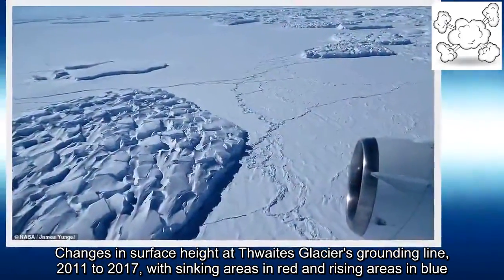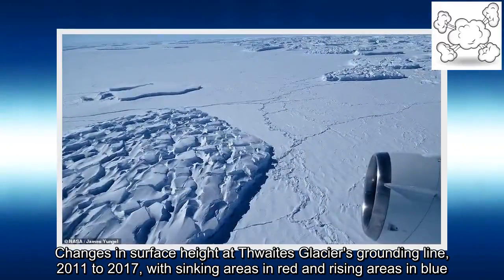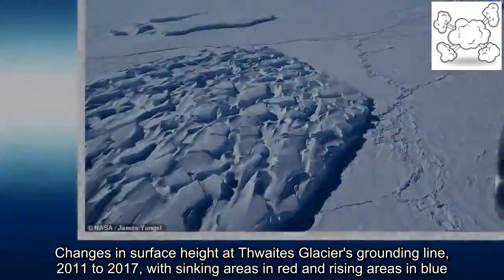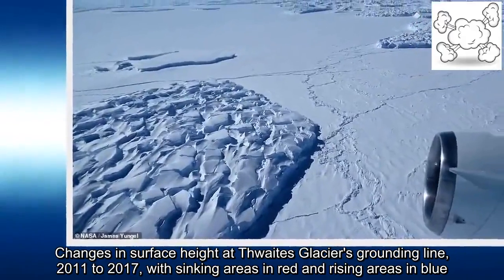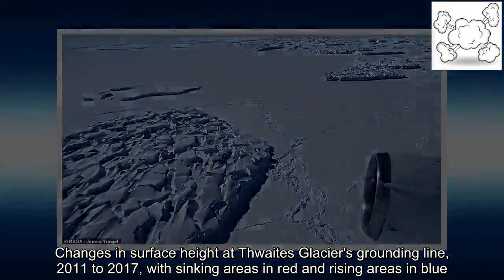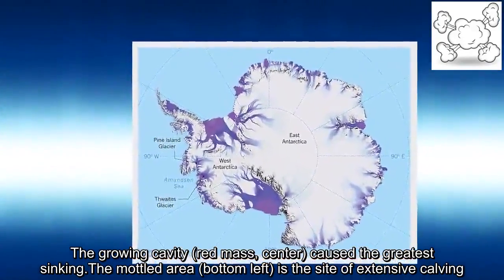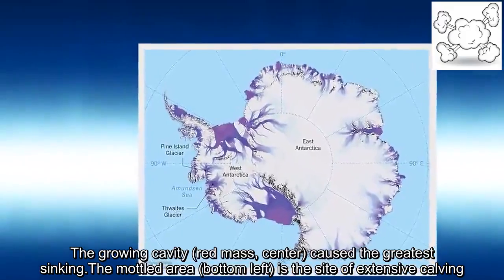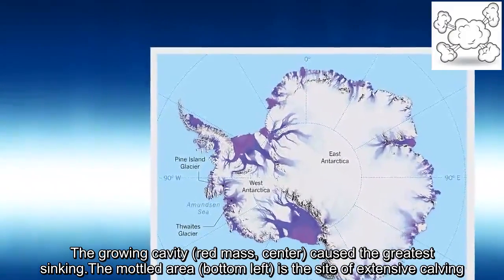Changes in surface height at Thwaites Glacier's grounding line from 2011 to 2017 are shown with sinking areas in red and rising areas in blue. The growing cavity, shown as a red mass at center, corresponds to the greatest sinking. The mottled area at bottom-left is the site of extensive caving.